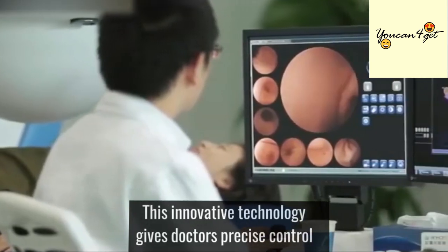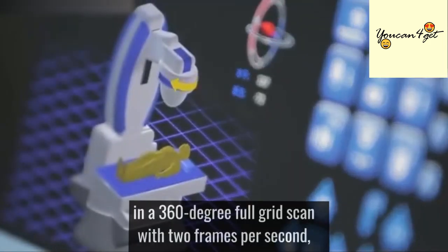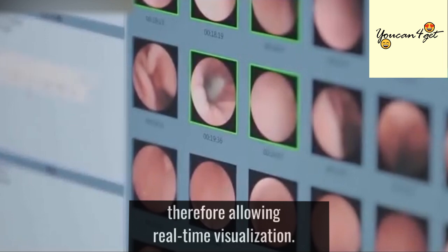This innovative technology gives doctors precise control in a 360-degree full-grid scan with 2 frames per second, therefore allowing real-time visualization.